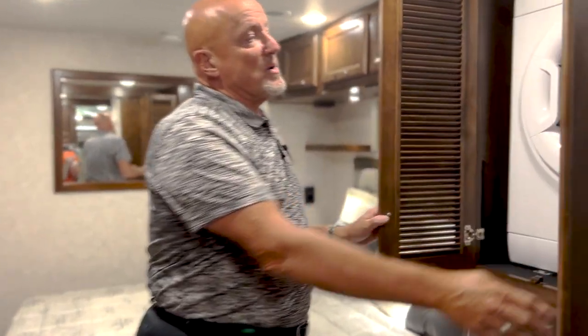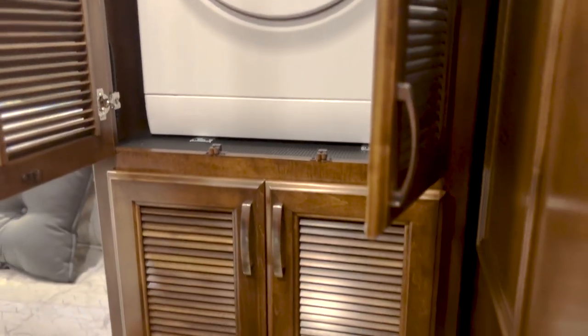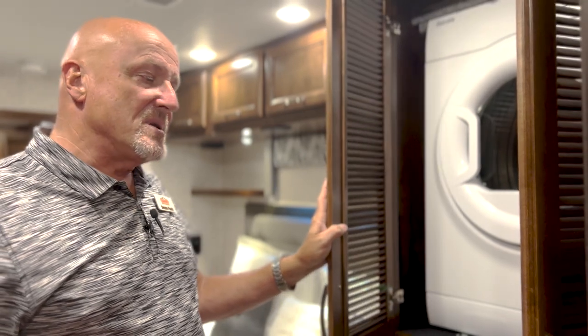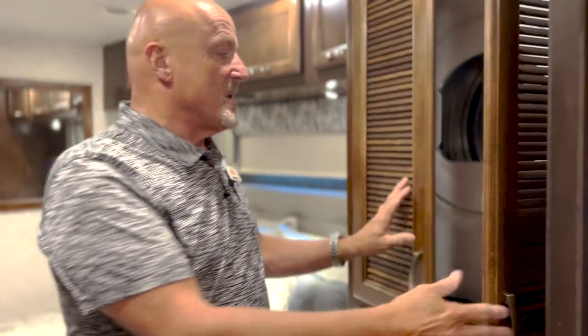A privacy door closes the wardrobe or bunk beds off from the master bedroom. You've got the washer/dryer back here. Some people worry about the sound, but with the cabinets, insulation, and appliances they're fairly quiet — unless you're an extremely light sleeper, it's probably not going to bother you. And a little bit of ambient noise can sometimes help as well.